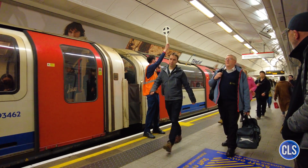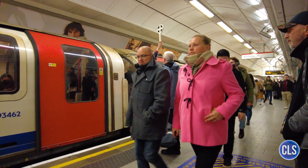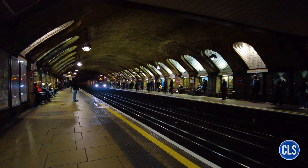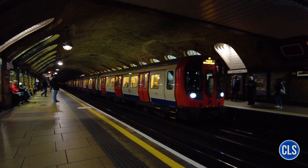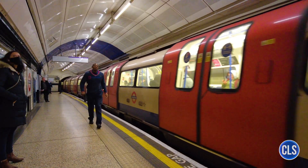Demand and operation. The London Underground is one of the busiest public transport systems in the world. Prior to the COVID-19 pandemic, the system served over 5 million passengers per working day, with an annual total of around 1.4 billion passengers. The high demand is driven by the need to move millions of people who live and work in and around the city.